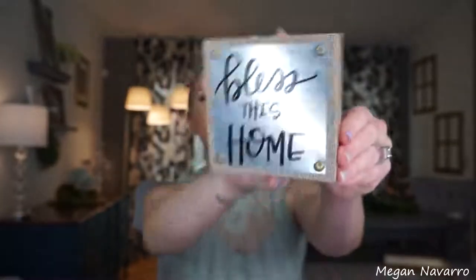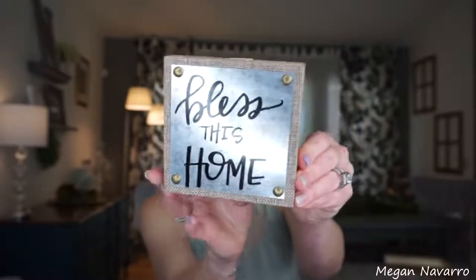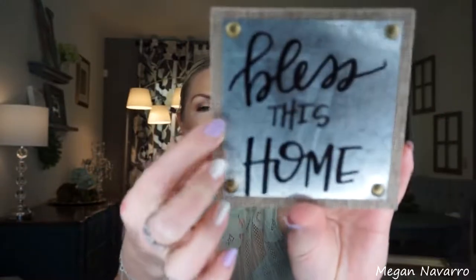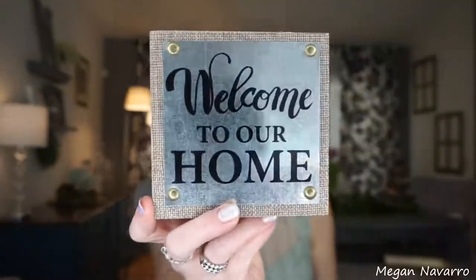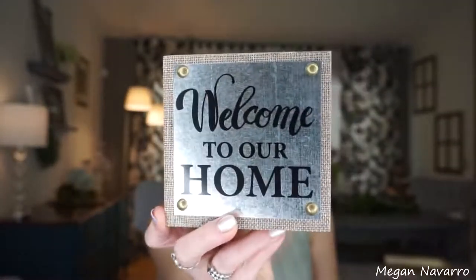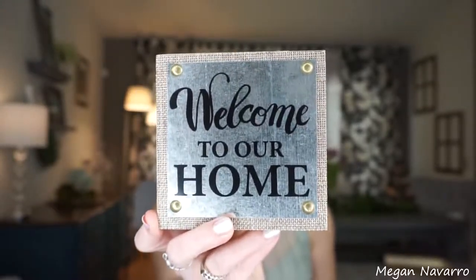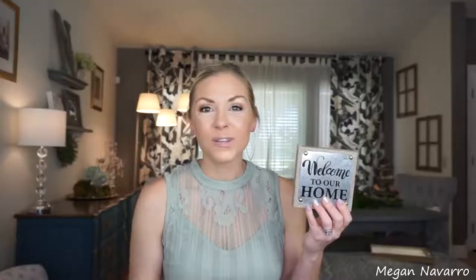Right in that same area I found this — 'Bless This Home.' This is again so cute. It does have a little thing on the back where you could hang it, but I thought this would be really cute to use in my three-tiered tray. I love this galvanized look to it. It's got like a burlap look behind it. It's a wood block. They also had this one that says 'Welcome to Our Home.' I think this is so cute as well.